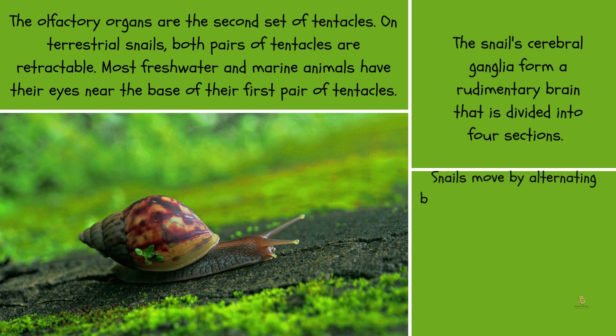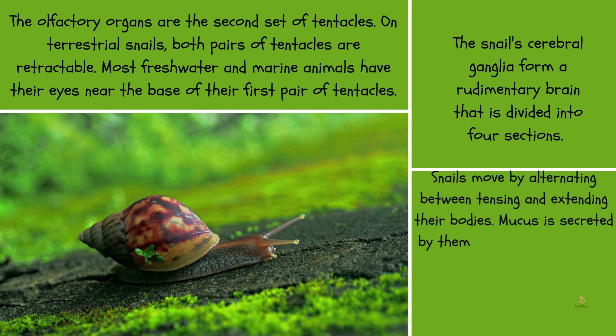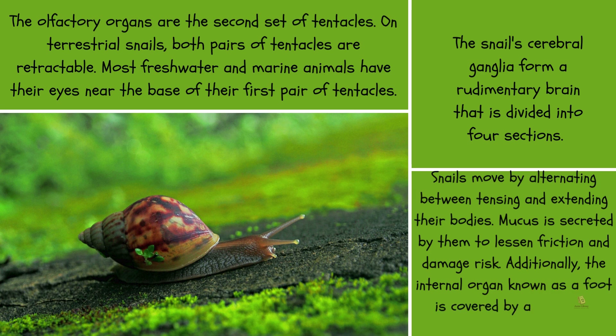Snails move by alternating between tensing and extending their bodies. Mucus is secreted by them to lessen friction and damage risk. Additionally, the internal organ known as the foot is covered by a mantle in snails.